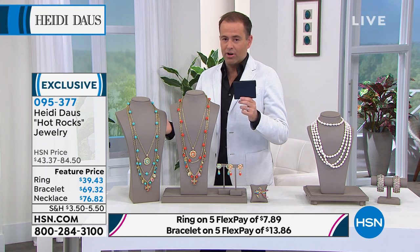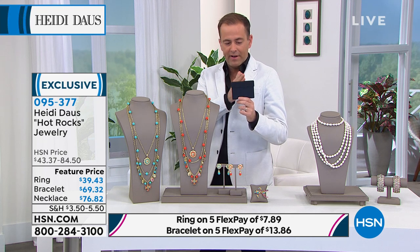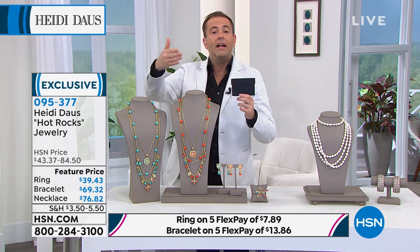The bracelet — girls, you must see the shape of how this sits on your wrist. It's remarkable. You see that little bit of a curve — it absolutely sits on everybody's wrist just so. It is absolutely stunning. That's your Hot Rocks collection. Thank you for all your orders. The time is running away — it's 8:40 and we are 22 minutes before we reveal what's inside here.